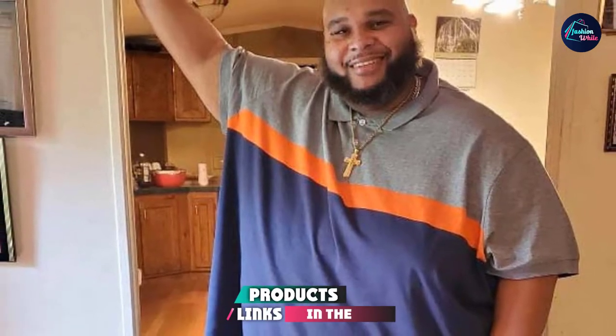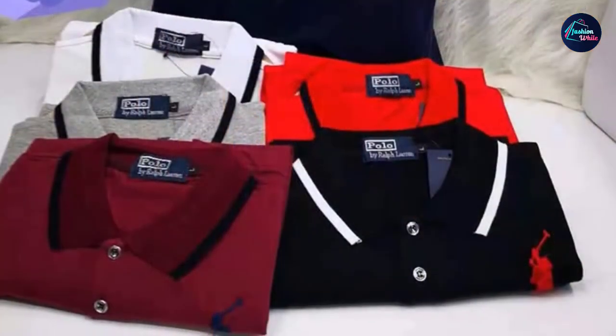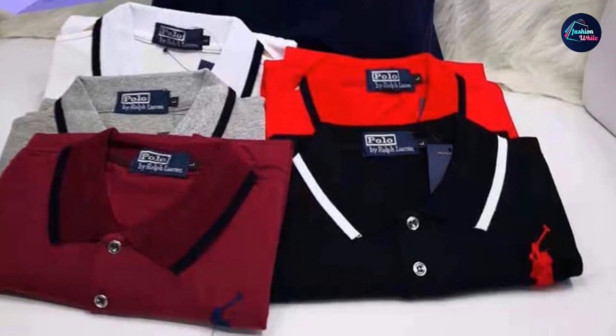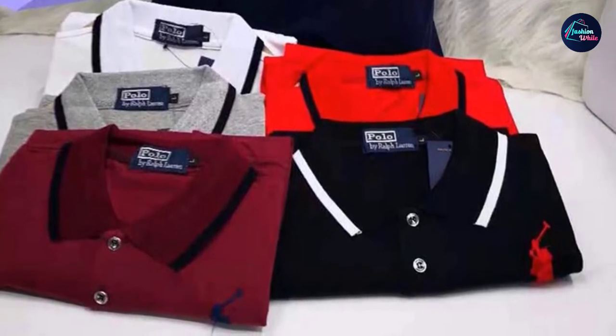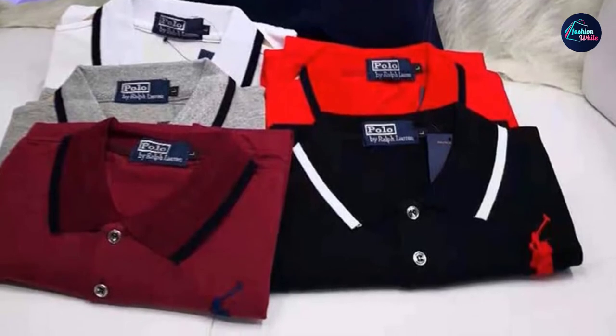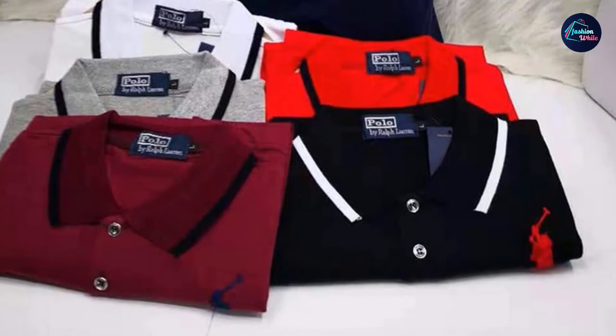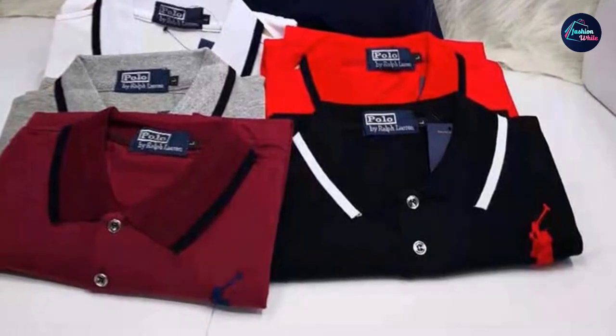Next at number four we have Harbor Bay by DXL Big and Tall Polo Shirt. We're big fans of the Harbor Bay brand and it's really hard to go wrong with them — they exclusively make clothing for big, tall, and plus-size guys, so it's no surprise we've featured them on several of our lists. With these polo shirts you've got more colors than you can shake a stick at, sizing options that go as high as 8XL, and breathable cotton that won't leave you sweaty.